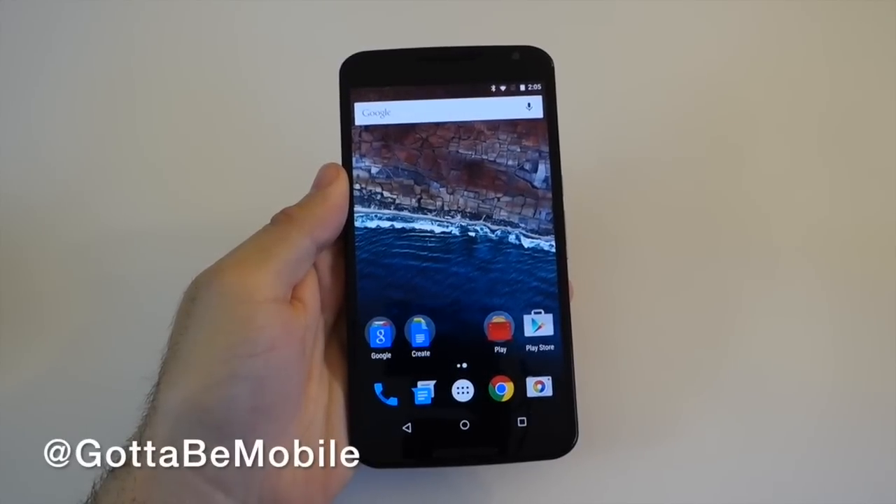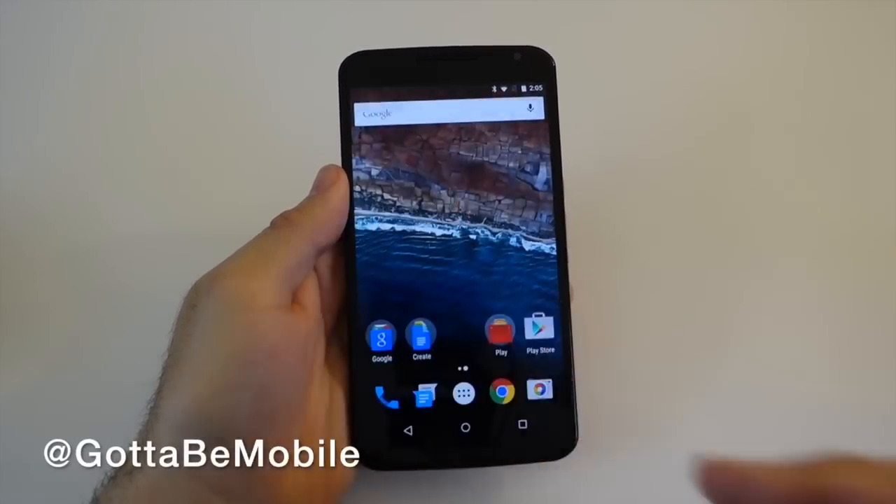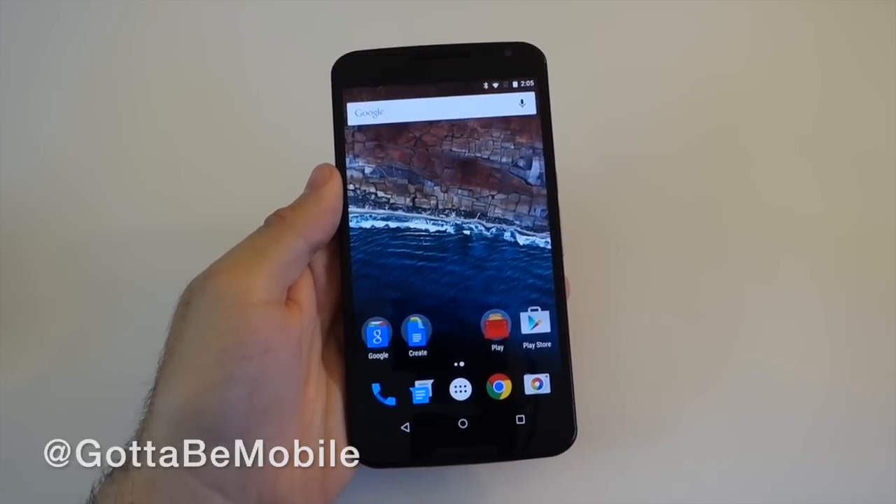Hey, what's up there guys, Cory here with Gotta Be Mobile and the brand new Android M release that was just announced and released today by Google at Google I/O 2015.